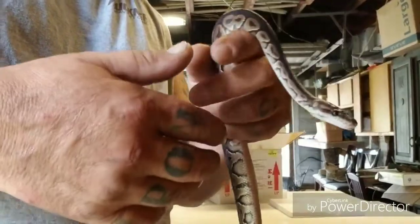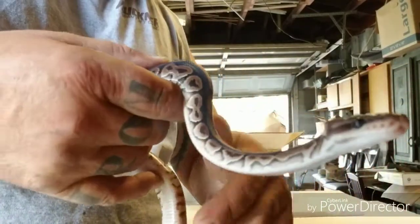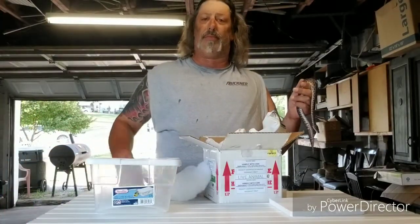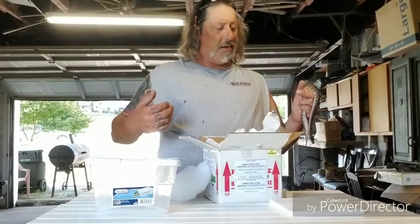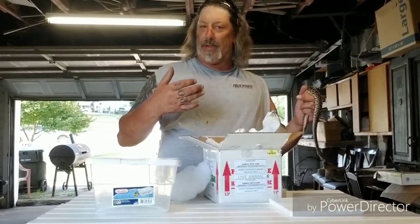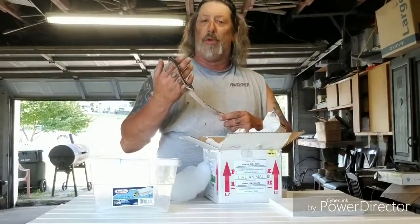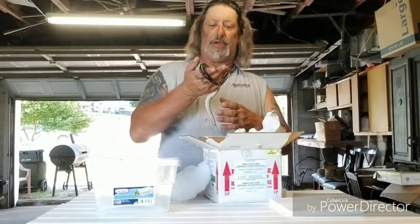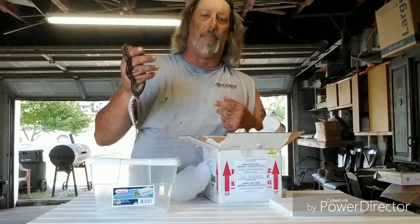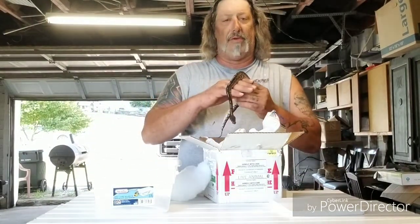Me and Rob both have another giveaway — it's a 500-subscriber giveaway together. Once we both reach 500 subscribers, we're going to give away three prizes. First person picks their choice between a care package — it's got temp guns, tongs, snake hooks — or a $50 gift certificate to Reptile Basics, or just a $50 gift certificate on a Visa card to wherever you want to spend it. We'll draw three winners; first person picks whatever they want, second person picks what's left of the two, third person gets what's left. To get into that giveaway, you have to go over to Rob's channel — he's got the giveaway video up — and you have to be subscribed to both me and him to be eligible to win. Once we have 500, we'll be doing that drawing.